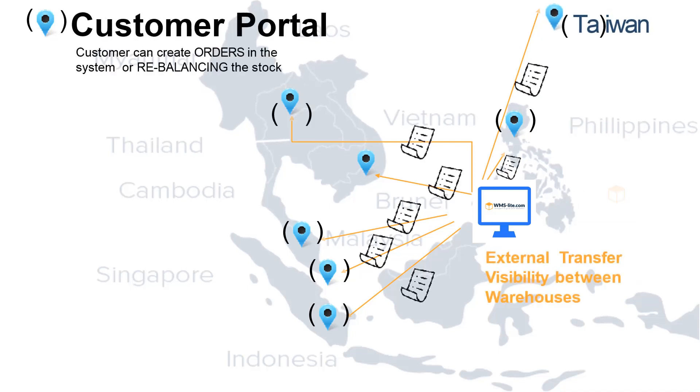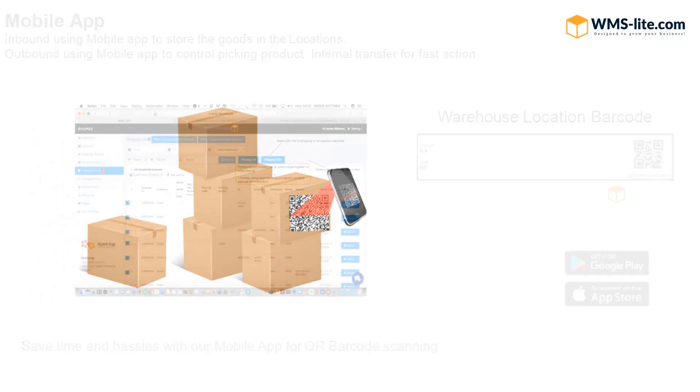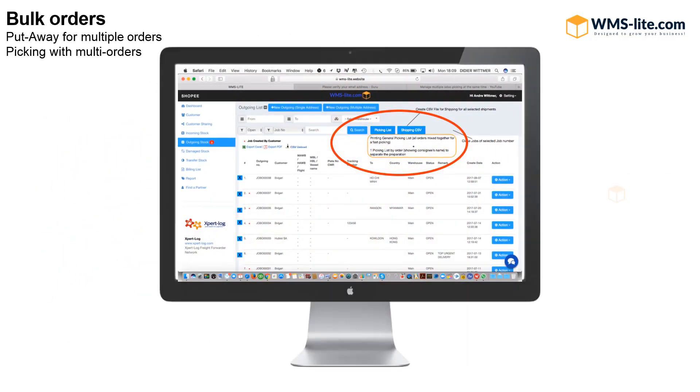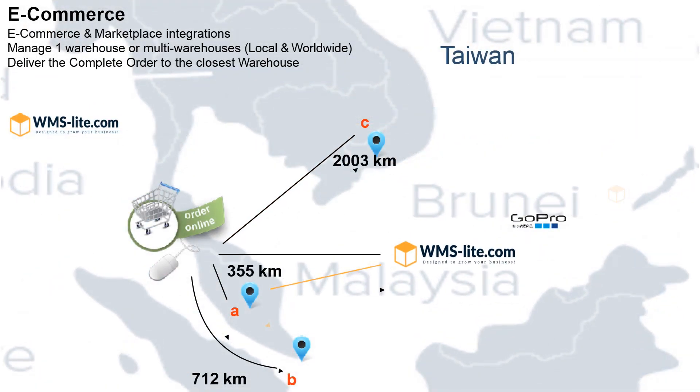Customers can work from the WMS Lite portal and give instructions from the system to all parties involved. A mobile app is available to store goods with barcode scanning. Save time and hassle with our mobile app for QR barcode scanning and work with high precision. Work efficiently with bulk orders — import several files through CSV. E-commerce orders can manage one warehouse or multi-warehouses for an efficient fulfillment process. Our system can localize the closest warehouse for fast delivery using GPS technology.